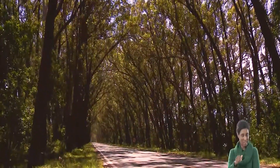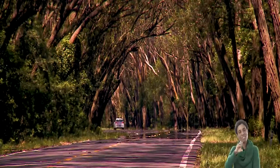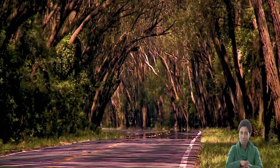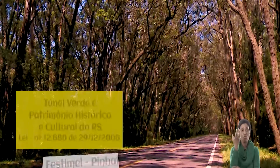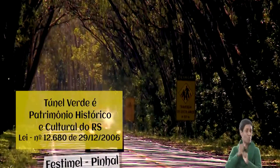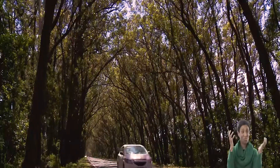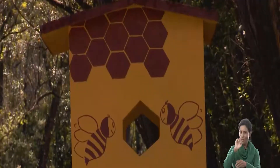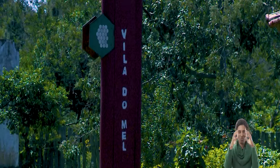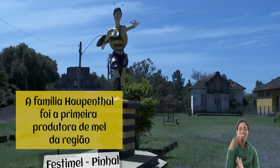Em 1937, o ex-proprietário da Fazenda Pinhal e histórico morador da região, Francisco Segura Garcia, plantou aqui, no acostamento da RS-040, centenas de mudas de eucalipto da espécie robusta. Após alguns anos, o resultado é este: o desenvolvimento dos vegetais proporcionou o surgimento desta paisagem única ao longo deste trecho da rodovia. Lá no Túnel Verde, conversamos com um produtor que adquiriu uma das mais tradicionais e antigas marcas de mel da região.